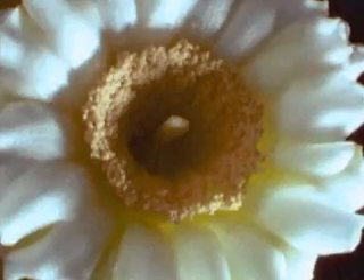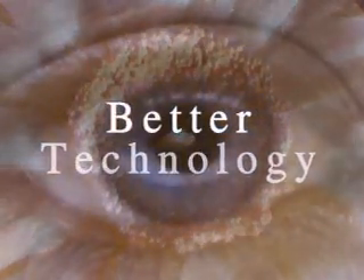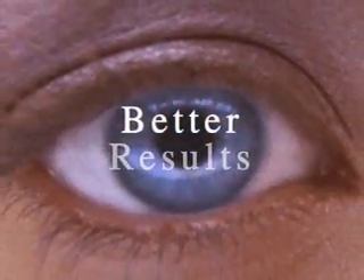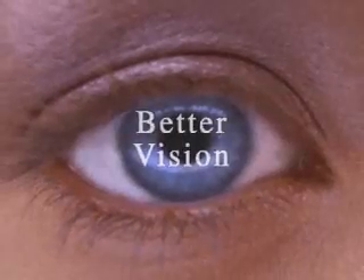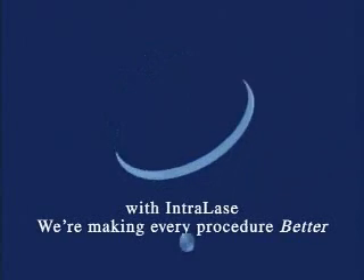So if you've been considering laser vision correction surgery, your timing couldn't be better. Better technology, better results, better vision. With IntraLase, we're making every procedure better.